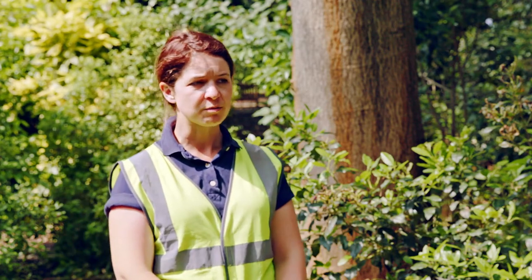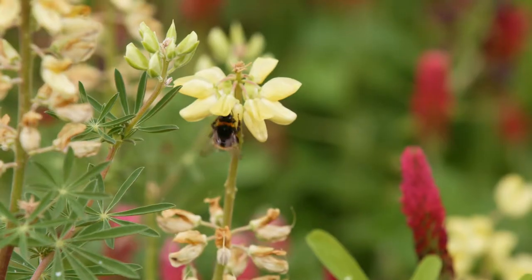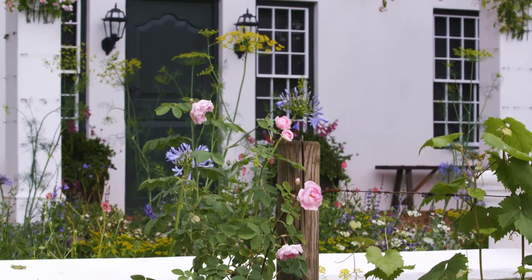Plants that are great for the Chelsea Flower Show are really, really high quality. Obviously all of our designers and trade stands and nurseries bring their best plants to the show. It's a show that's had a lot of history, a lot of pedigree.